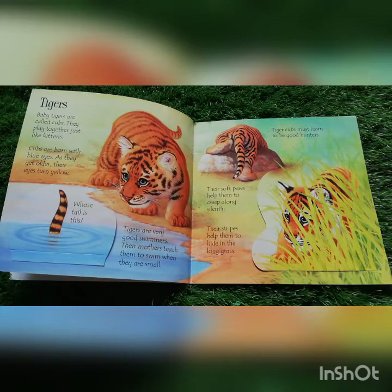As they get older, their eyes turn yellow. Tigers are very good swimmers. Their mothers teach them to swim when they are small. Their soft paws help them to creep along silently. Their stripes help them to hide in the long grass.